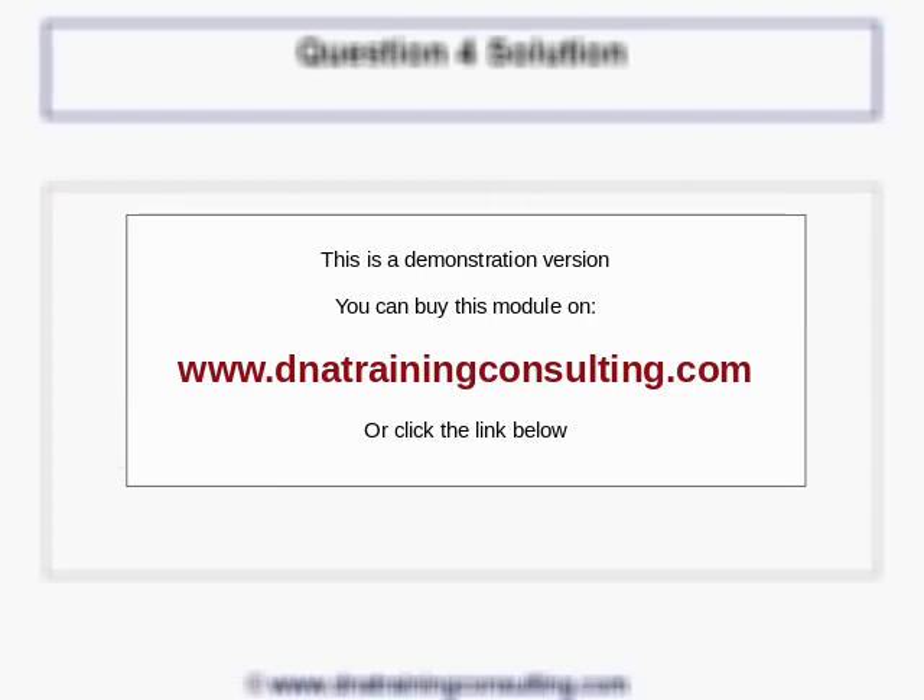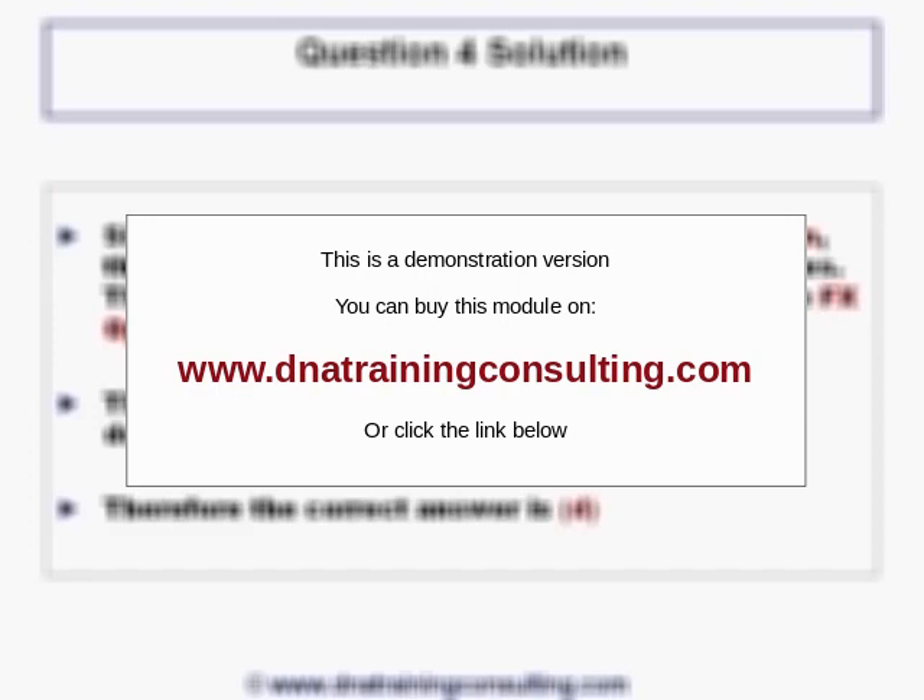Solution to Question 4. Since we are now dealing with an American option, the longer the tenor, the more expensive it becomes. This was discussed and proven formally in Module FX options. Therefore, as time passes, the price always goes down, so your theta is always negative. Therefore, the correct answer is D, as in David.